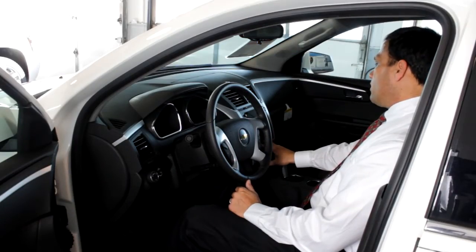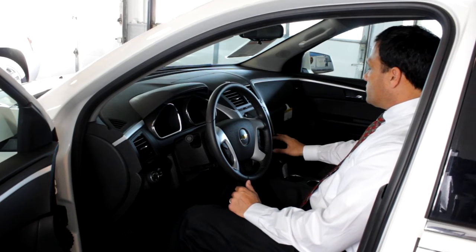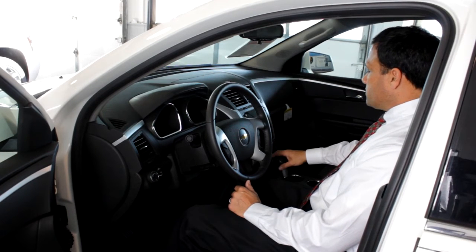From the driver information control panel, through the radio, to the climate control stack, everything's right at your fingertips.